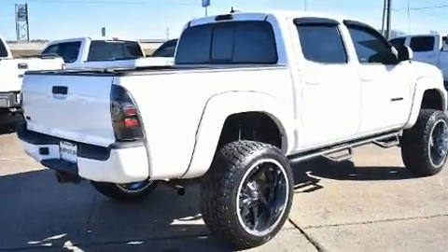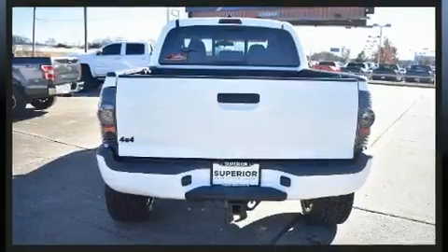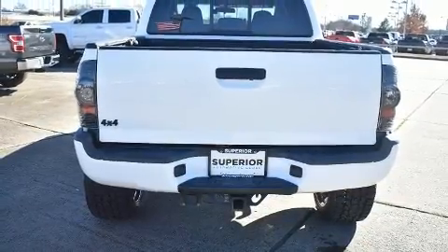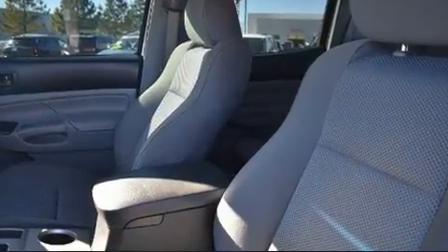Premium sound drives six speakers, providing you and your passengers a sensational audio experience. Toyota also prioritized safety and security by including front head restraints, ignition disabling, and ABS brakes.